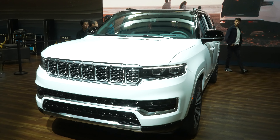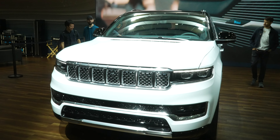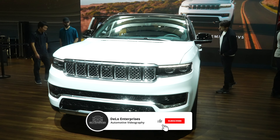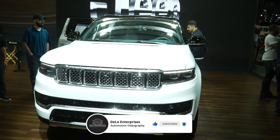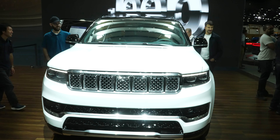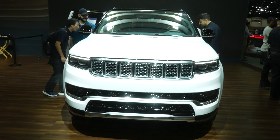Hello everybody, today I'm at the North American International Auto Show taking a look at the new 2023 Grand Wagoneer Series 3L. I don't know how many interior shots I'll be able to get because this is a pretty popular vehicle at the show.